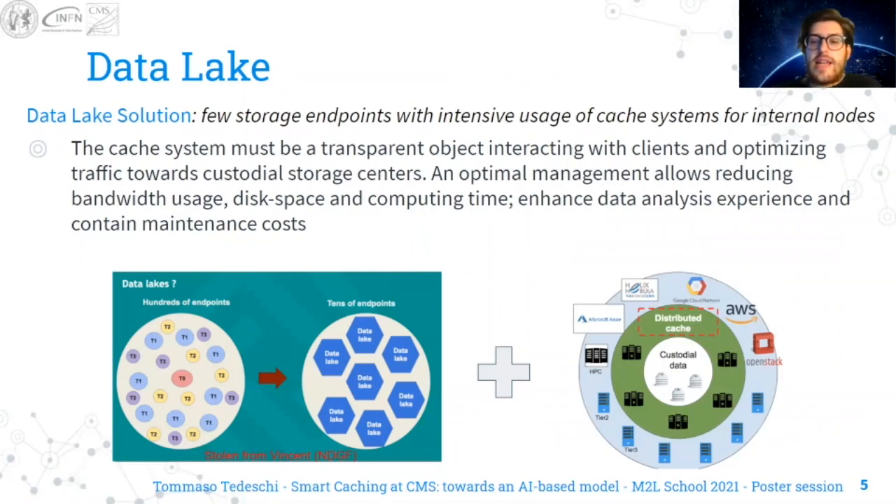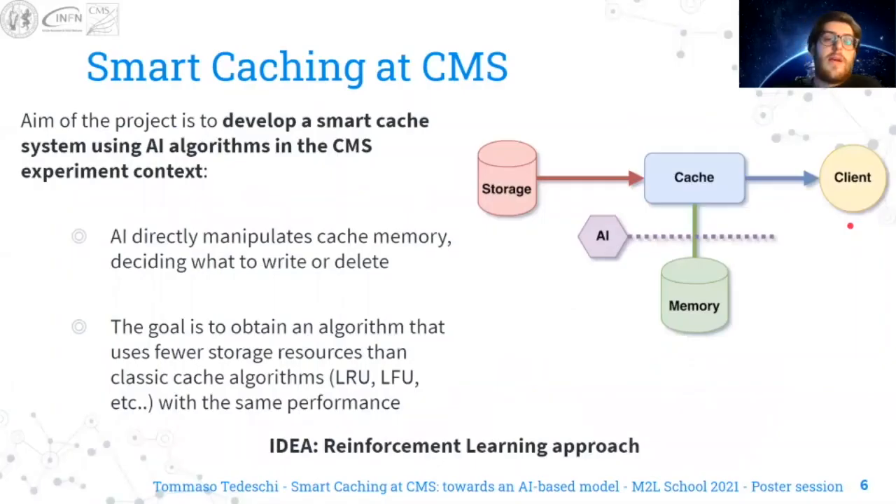The aim of the Smart Caching at CMS project is to develop a smart cache system using AI algorithms in the CMS experiment context. In particular, AI directly manipulates cache memory and the ultimate goal is to obtain an algorithm that, if compared to classic caching algorithms, uses fewer storage resources while keeping the same performances.